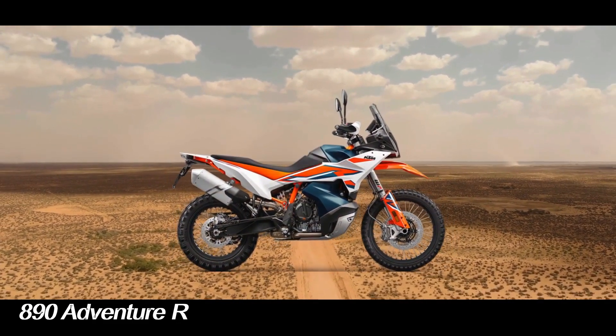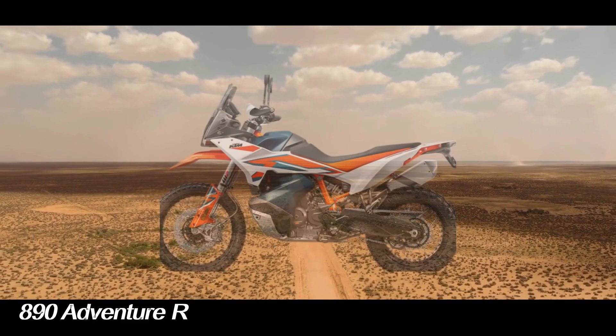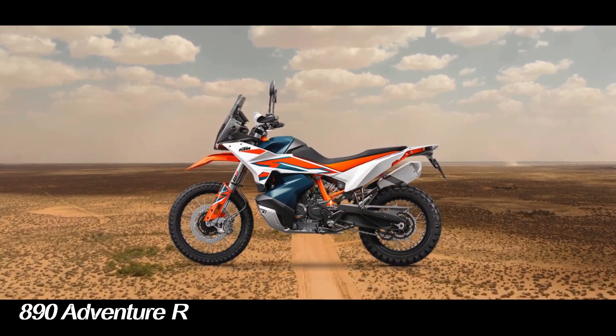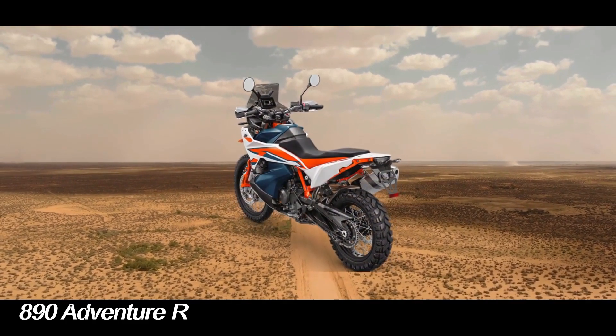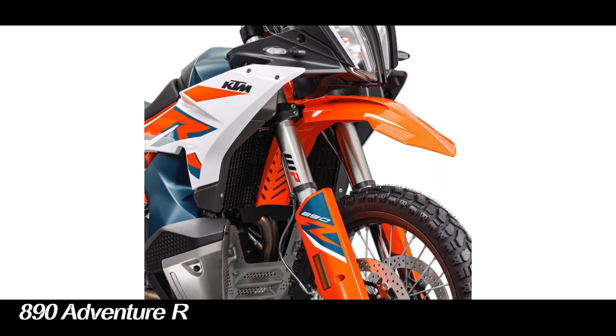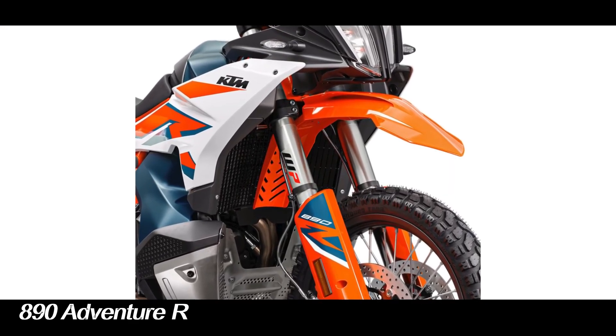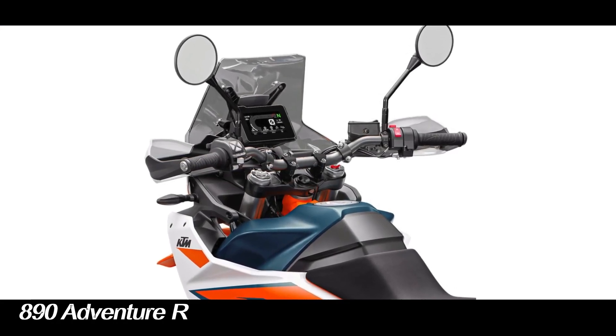The brake system is equipped with ABS, TC, and cornering ABS features. The system is supported by a 6D sensor to improve the motorcycle's ability on difficult trail tracks, and is also able to display driving conditions on a 5-inch TFT screen.